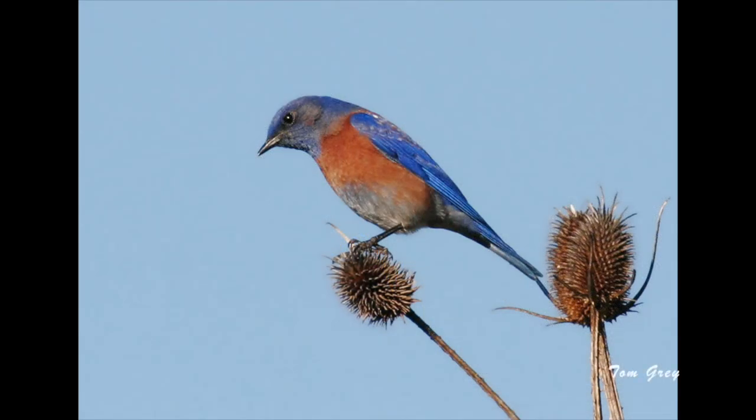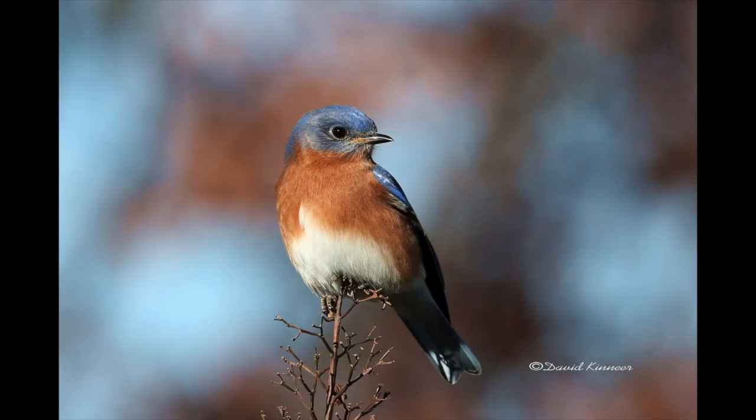Bluebirds are an iconic species. There are three species of bluebirds including western bluebirds, mountain bluebirds, and eastern bluebirds.